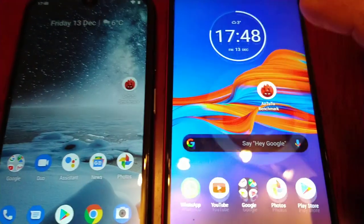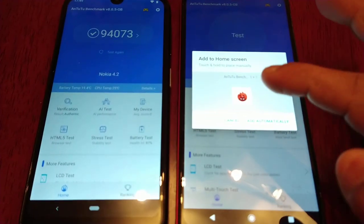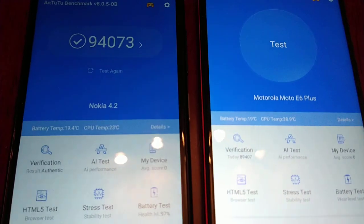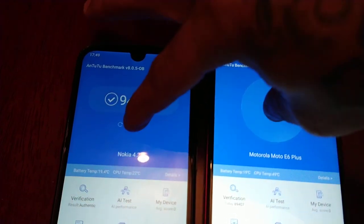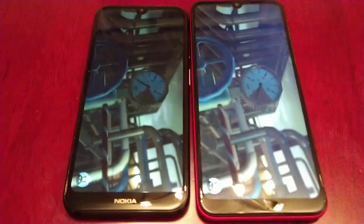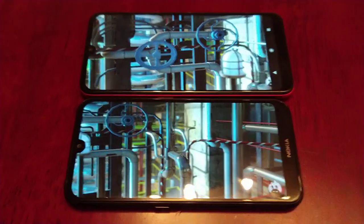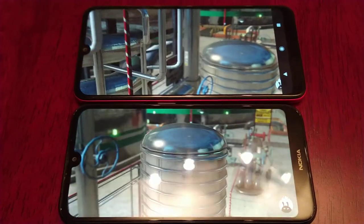I'm just going to start up Antutu benchmark on both phones. Nokia 4.2 and Moto E6 Plus — let's start the test. Both these devices are entry-level devices with similar specs. I'll leave the specs in the description below. This is going to be quite a lengthy video, roughly about 12 to 13 minutes long.